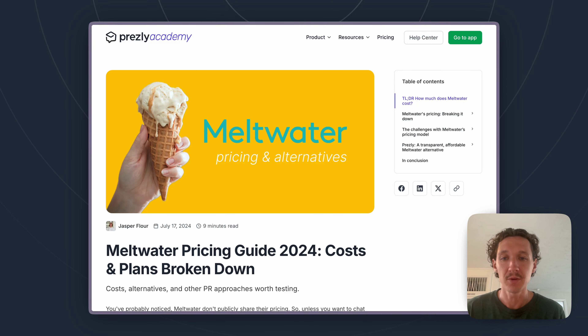Hey there, it's Jasper from Prezly here today with a video on Meltwater's pricing. As you can see on my screen, we do have a fully written write-up on the topic of Meltwater's pricing. If you want to check that out and get everything in more detail, definitely recommend it — just Google 'Meltwater pricing' and you should see it show right up. For this video, I'm going to keep it simpler and just go through all the different pricing factors of Meltwater, how much it generally costs, and a couple more details on everything that influences the price.